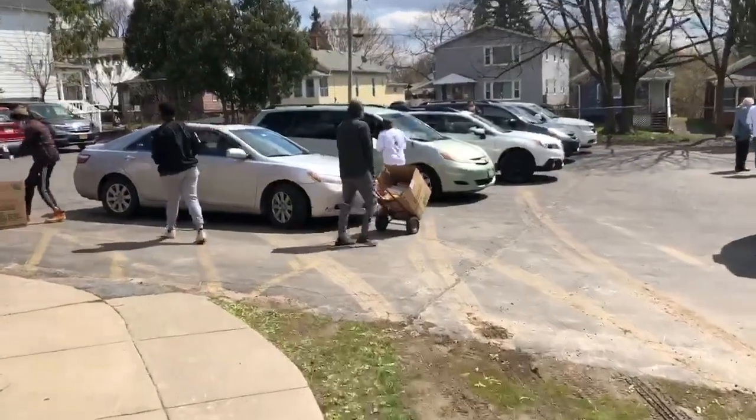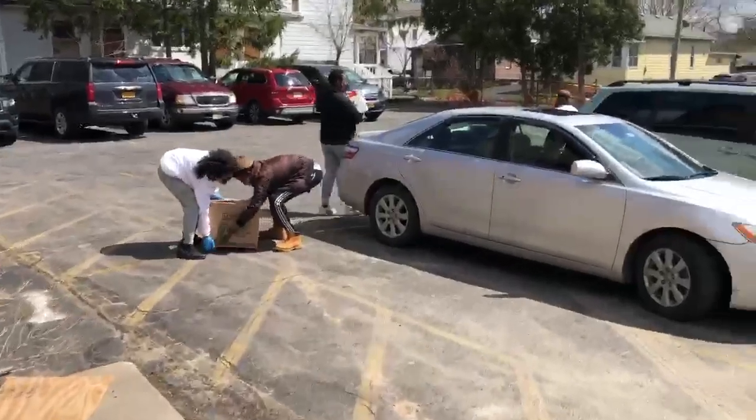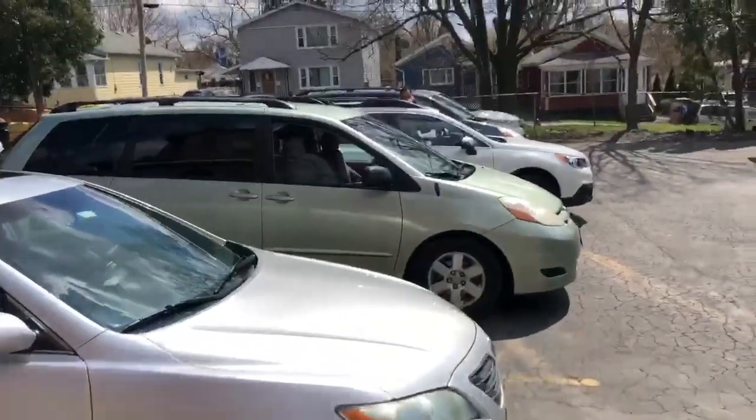This is the back parking lot of the masjid. This is where people come and pick up the boxes that have been made for them. Some people get delivered later if they can't make it.